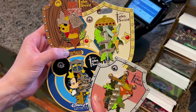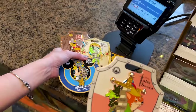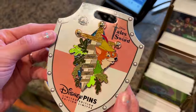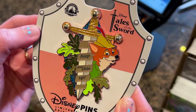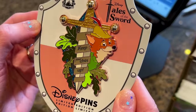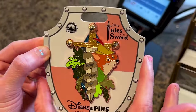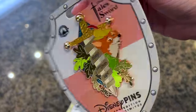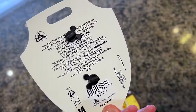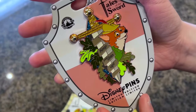There are new pins here. A lovely cast member graciously gave us all of them so we can see them. Look — Tales of the Sword collection, and the first one being Robin Hood. They are limited edition pins. I really love the backing — it says 'keep your chin up.' I don't know what the limited edition size is. They are $22.